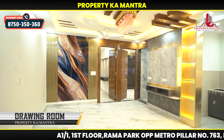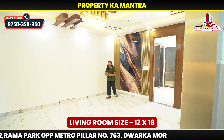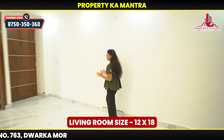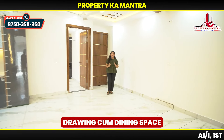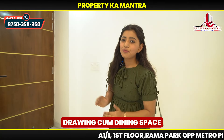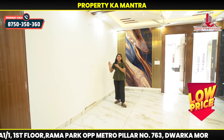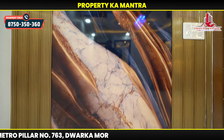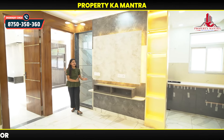First, we can see the living area. This is a very spacious living area. You can see how huge a living area you can create with drawing and dining together. It's a very beautiful and amazing flat in a good location, and you can see it's metro walking distance. You can see the wall design here, and here you can see the TV panel — a big TV panel in your living area.